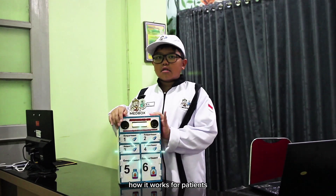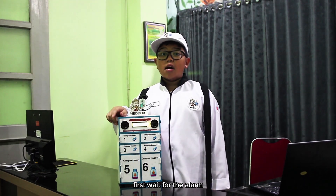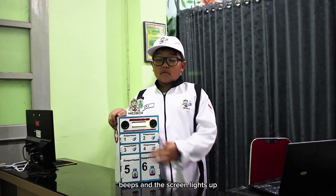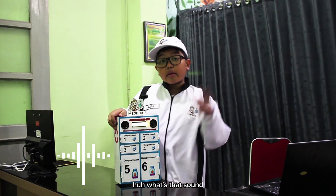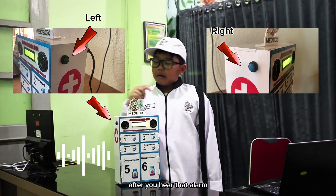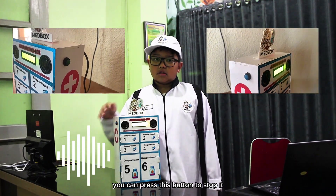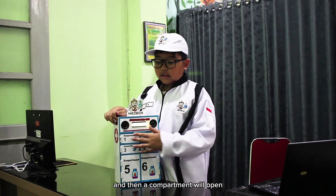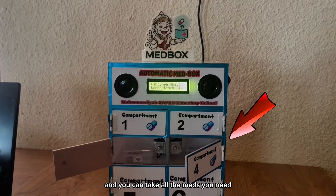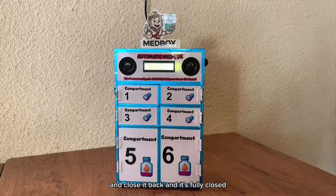How does it work for patients? First, wait for the alarm — you don't need to do anything until the alarm beeps and the screen lights up. After you hear the alarm, press this button to stop it. Then a compartment will open, and you can take the medication you need and close it back.